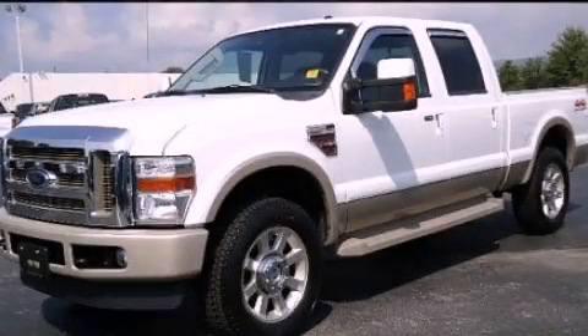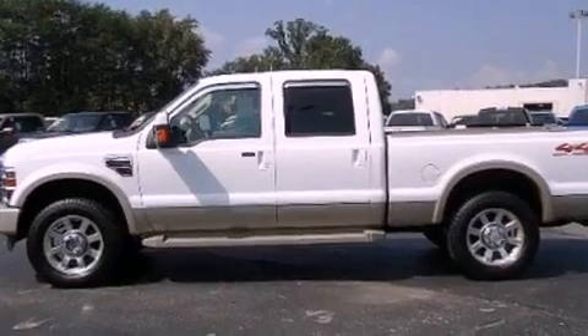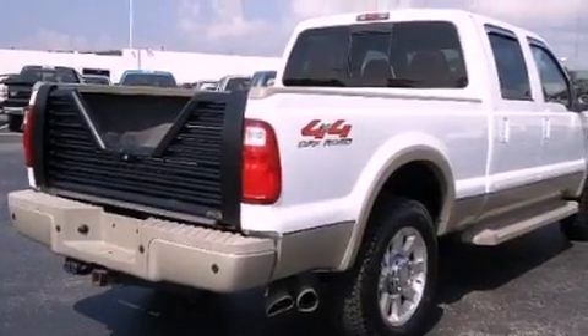This is a 2008 Ford Super Duty, made for the job site, the trail, and the town. It has a 6.4-liter, eight-cylinder engine and an automatic transmission.